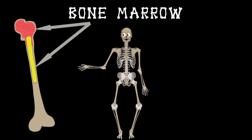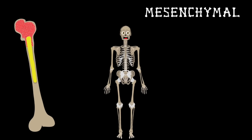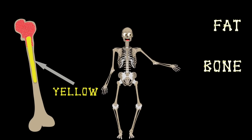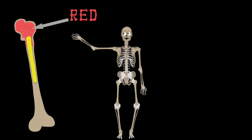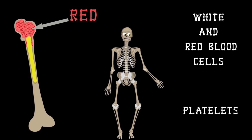Bone marrow is soft and spongy tissue found inside some bones. Bone marrow stroma stem cells are called mesenchymal. Mesenchymal stem cells are two colors: yellow and red. The yellow color produces fat, bone, and cartilage. The red color produces white and red blood cells, and also makes up platelets that cause clotting to stop bleeding.